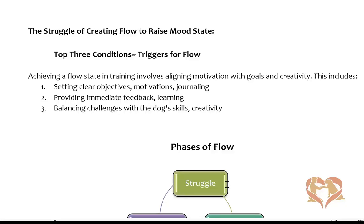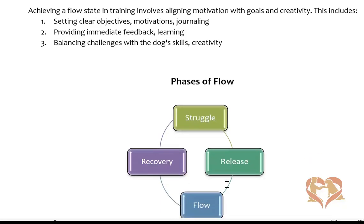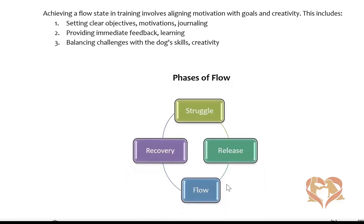The second phase, which you guys have experienced, is the release. Let go of what we know and allow it to happen. We've released all the brain work, all the details, because they're all in there. We've allowed our brain to access the information for us so we could achieve the state of flow. When we're thinking, we break out of the flow — when we go back into our details.